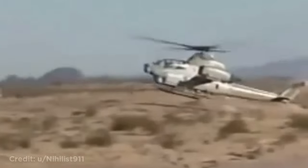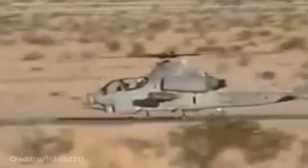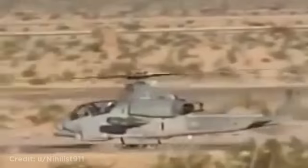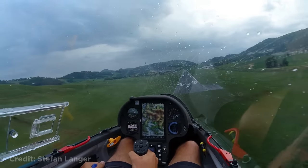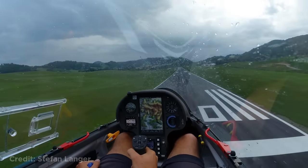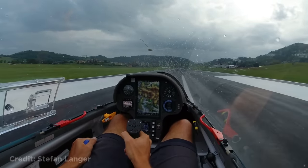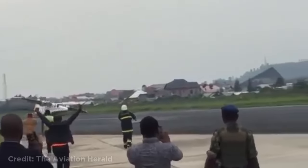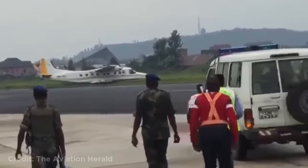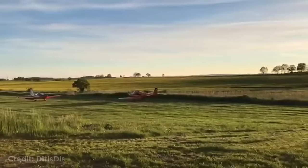This helicopter landing like a plane. This is how landing a glider in rain looks. This plane touched down without one of its landing gears and went off the runway.